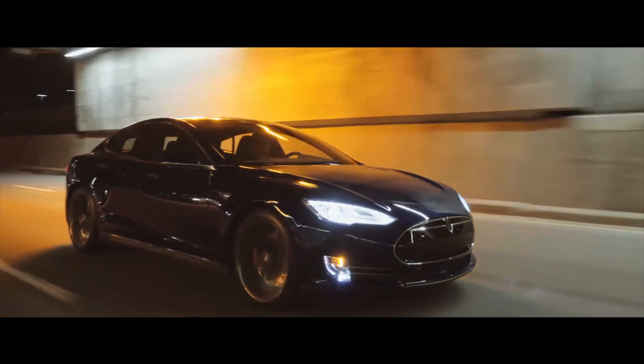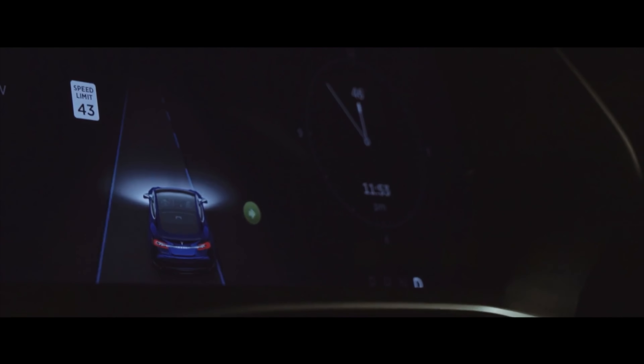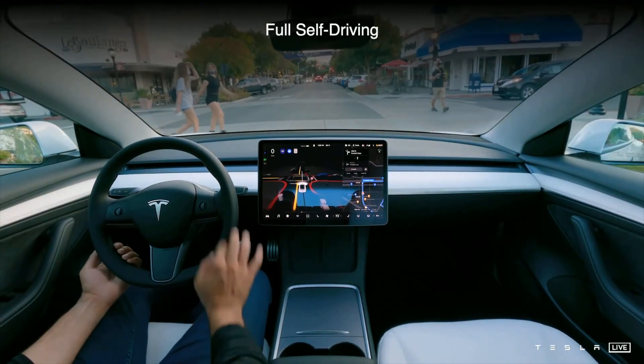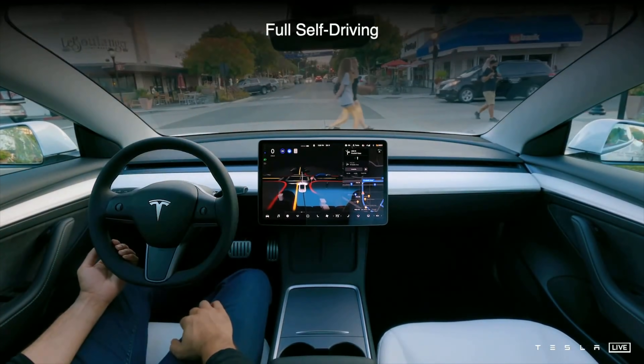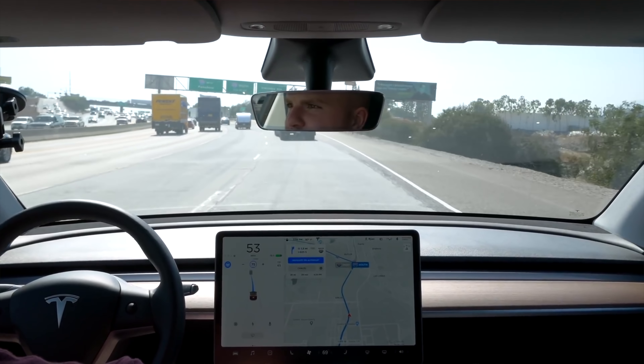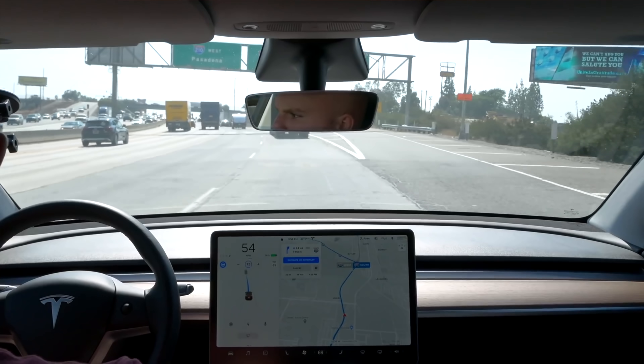Auto Lane Change is my favorite feature, where you just signal and it changes lanes for you when safe. The main thing to know here is that this can be added at any time, even after delivery. The only real difference is that if you want the $10,000 package as part of your financing, you should get it at delivery. Otherwise, you can pay $10,000 through the Tesla app and receive the software update within minutes. I personally purchased this package a few months after my Model Y delivery, and it worked just the same as if I got it on day one.